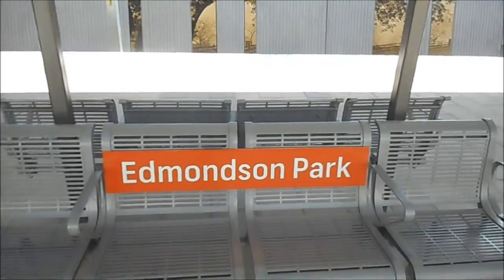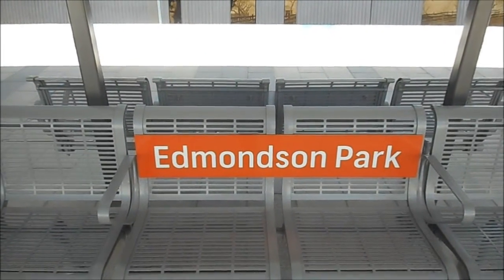Brand new road station signs at Edmonton Park. Anyway guys, it's time to wrap up the vlog.